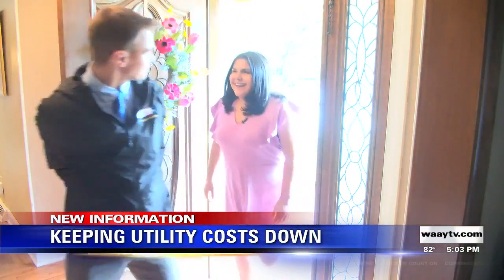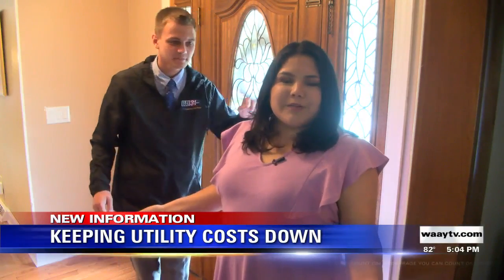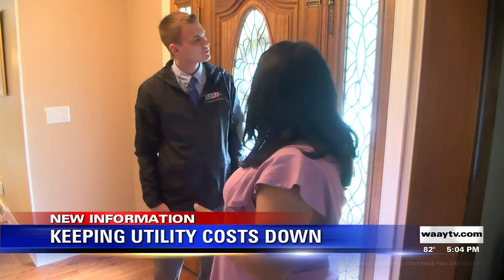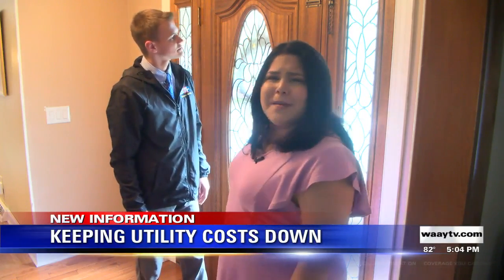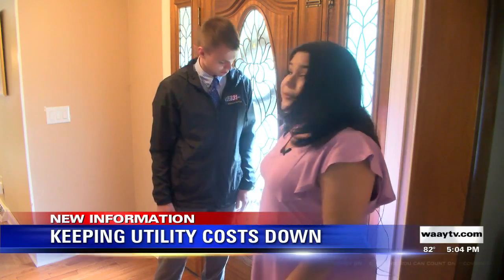It is muggy out there. Steamy, too. It feels cool in here, though, and a good way to keep that cool air inside is by checking the cracks between your windows and your doors — maybe even using some caulk to help seal those windows and underneath your door.